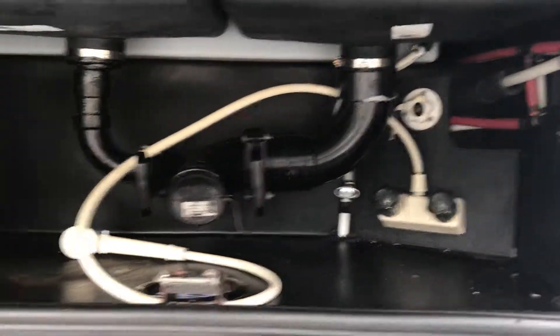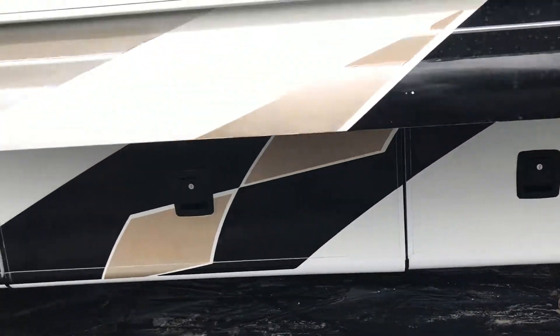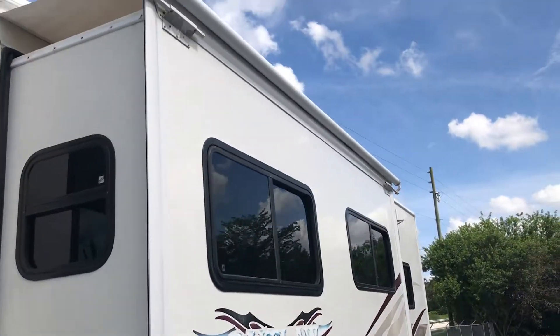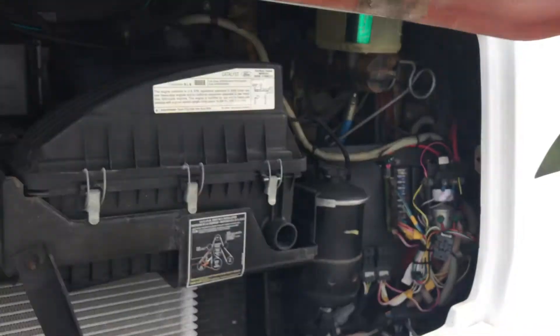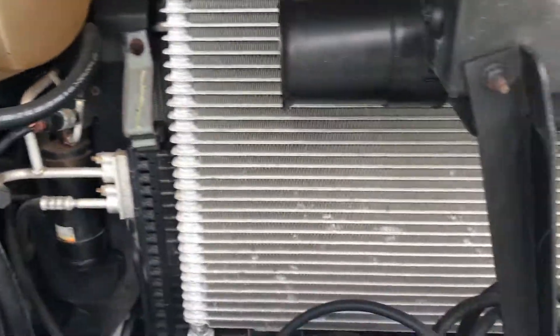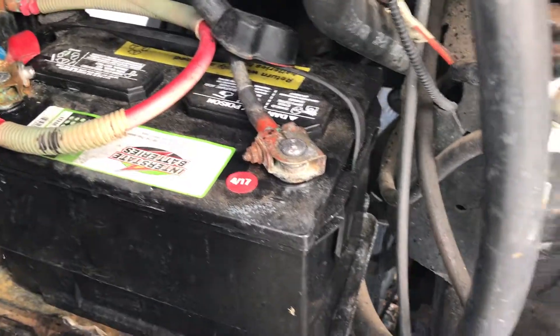Black water discharge. These are just more storage areas. New battery installed back in April.